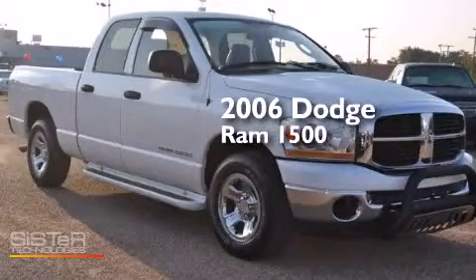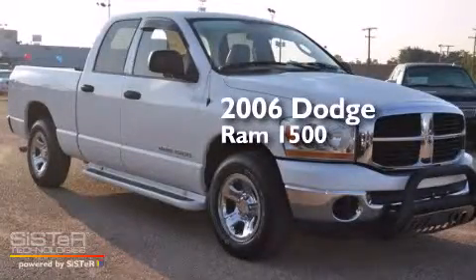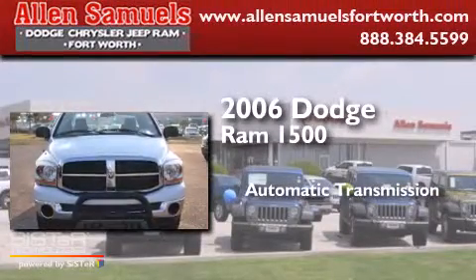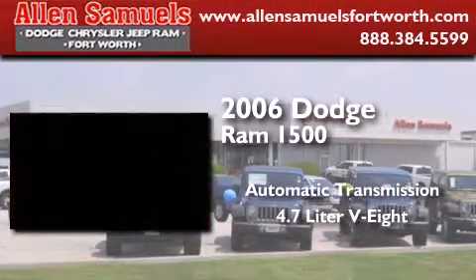This is a 2006 Dodge Ram 1500. This truck has an automatic transmission and a 4.7 liter V8.